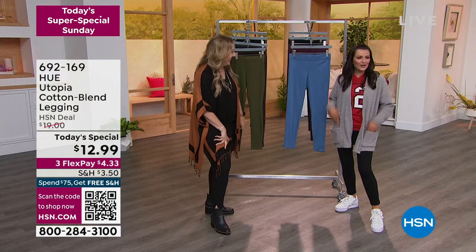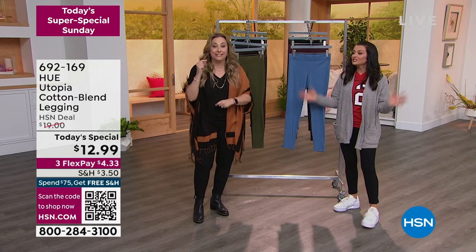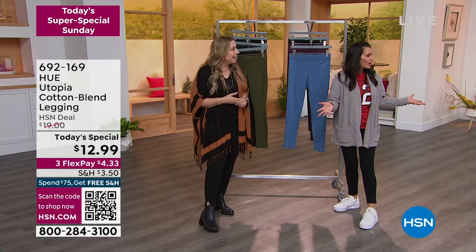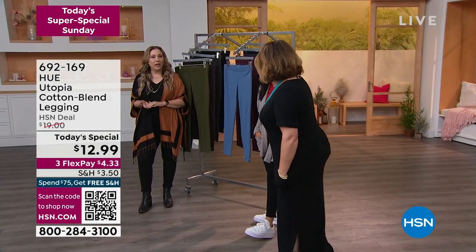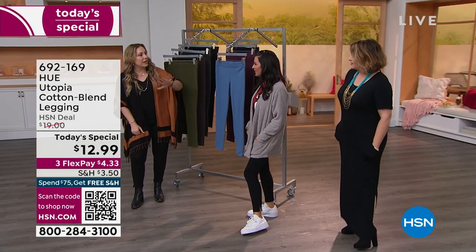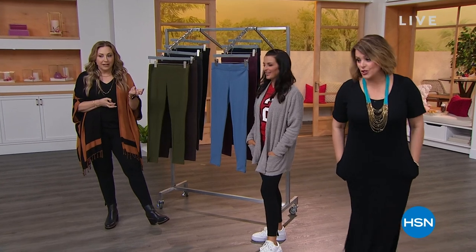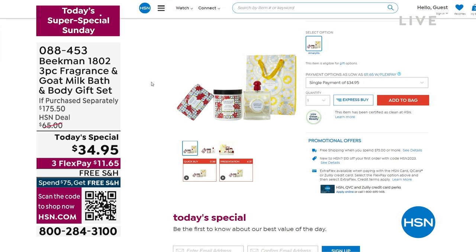We had gear for both teams in the studio. HSN is the one-stop shop for the football fan. Sarah's got the hour at 11 p.m. for championship shopping. Thank you Sarah. Also, Beekman 1802 — we've got the three-piece goat milk gift fragrance set where you get the full goat milk soap in the Amaryllis scent. It's $15 on hsn.com. The fragrance is $75, and the super size is $85.50 — a value of $175.50. You also get that yellow gift bag.